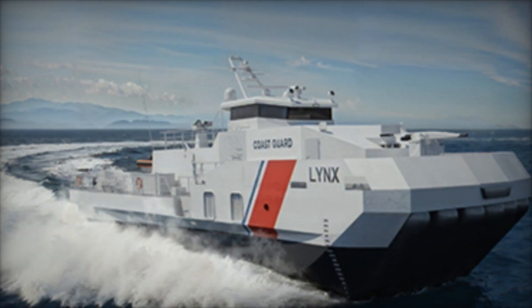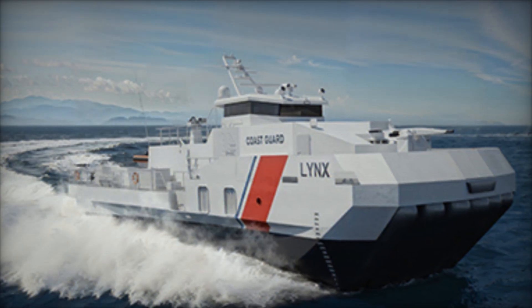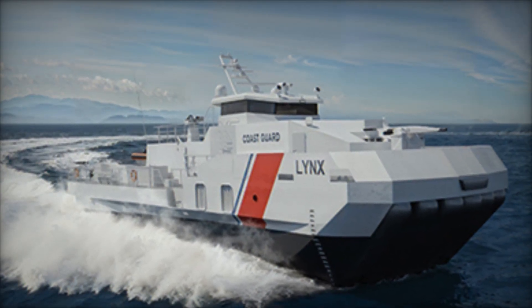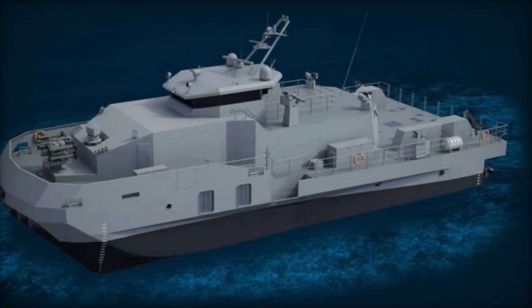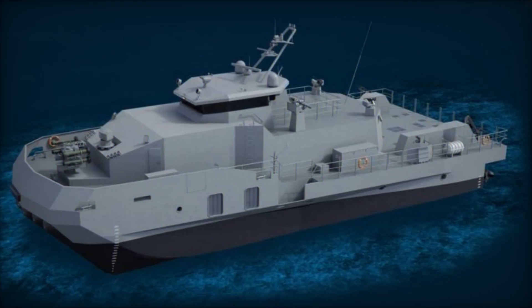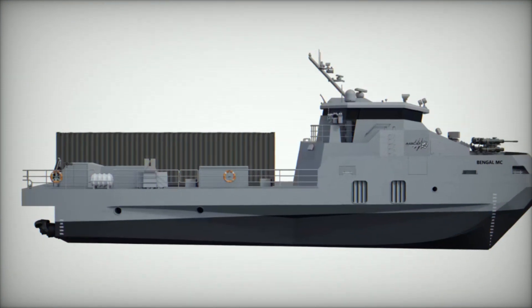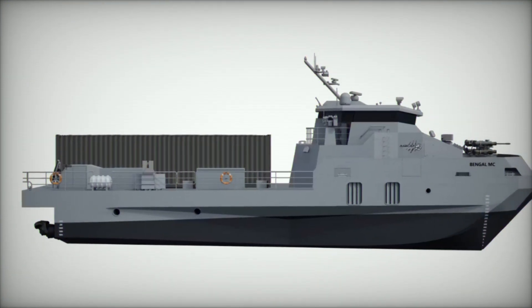At the core of the Aircat Bengal MC's design is modularity. Its mission bay can accept containerized payloads, allowing operators to switch between strike missions, intelligence gathering, mine countermeasures, and humanitarian operations within hours. This flexibility makes the vessel highly relevant in complex operational theaters where threats can change rapidly.